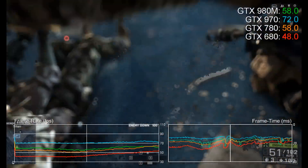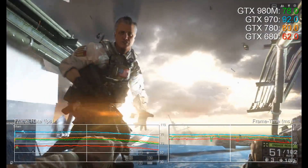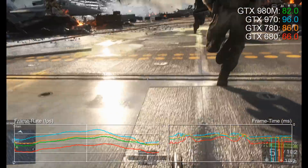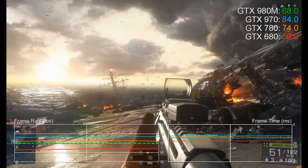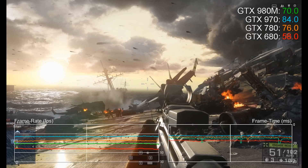So we captured our usual benchmarks on the 980M at 1080p at max settings and compared them to three powerful desktop GPUs: the GTX 970, the GTX 780, and the GTX 680. The end result? The GTX 980M can't match the power of the desktop 970, but it comfortably beats the old GTX 680, offering graphics power closer to a GTX 780.